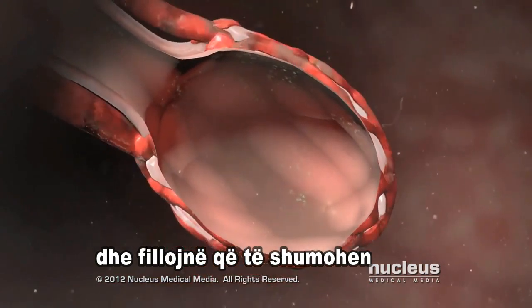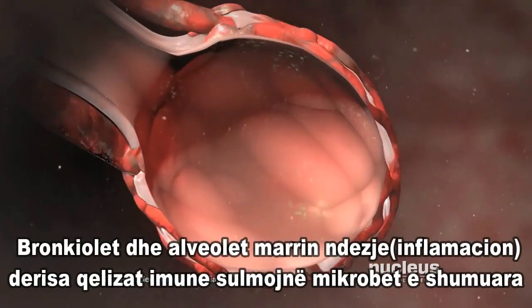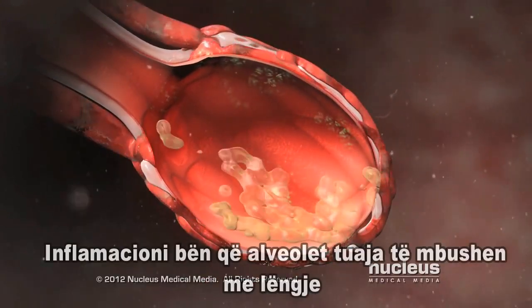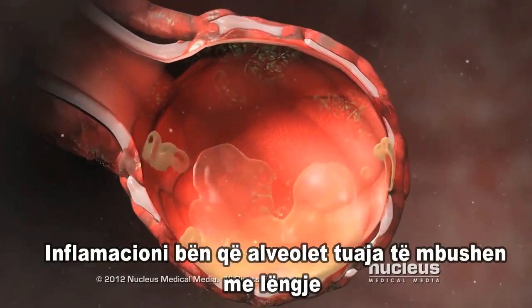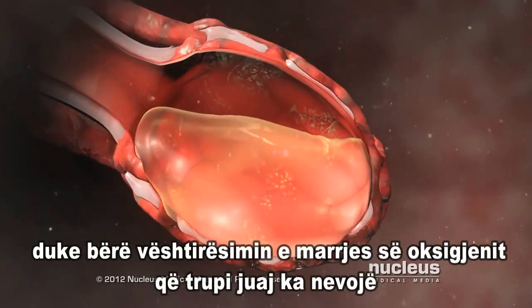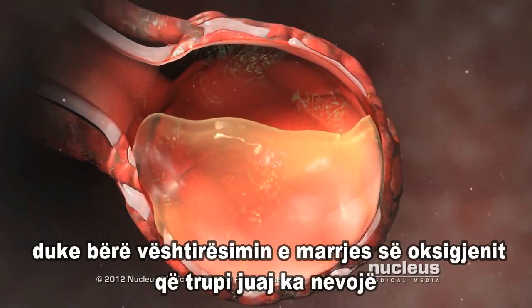Your bronchioles and alveoli become inflamed as your immune system attacks the multiplying germs. The inflammation causes your alveoli to fill with fluid, making it difficult for your body to get the oxygen it needs.